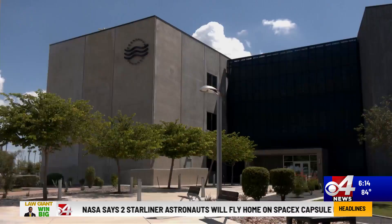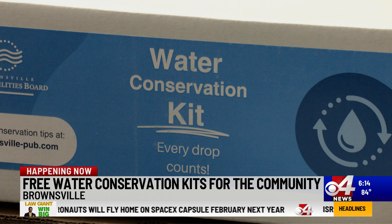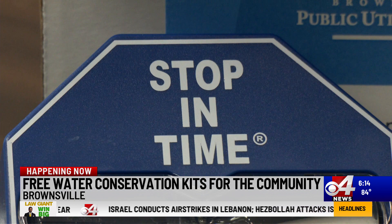Happening right now, the Brownsville Public Utility Board is distributing conservation kits for free. The board is calling attention to the ongoing drought conditions here in the Valley, saying the need to save water is more important now than ever.